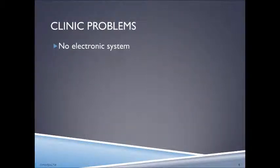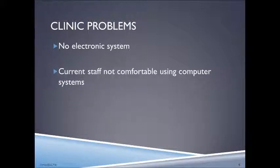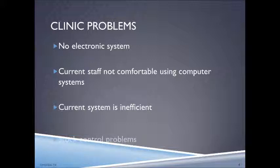There is currently no electronic system in place to handle any administrative tasks or aid the clinic staff with their day-to-day duties. However, there are computing devices available at the clinic as well as Wi-Fi internet facilities. The current staff are not very comfortable with using computerized systems, so to help overcome this problem we plan to implement a video tutorial system that will help the staff members at the clinic.